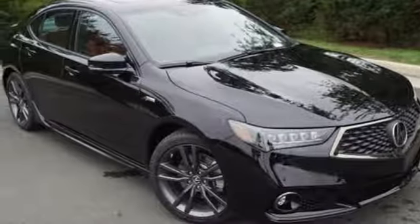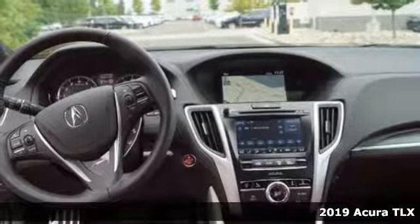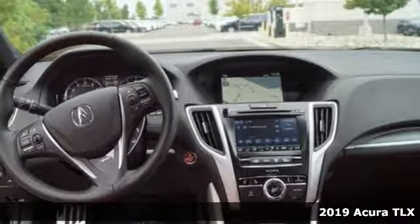It's a new 2019 Acura TLX. Yes, this TLX is nice to look at and it's even better to drive.